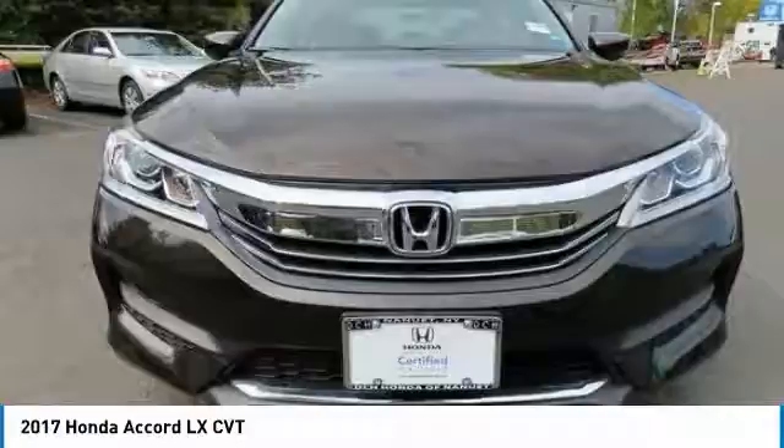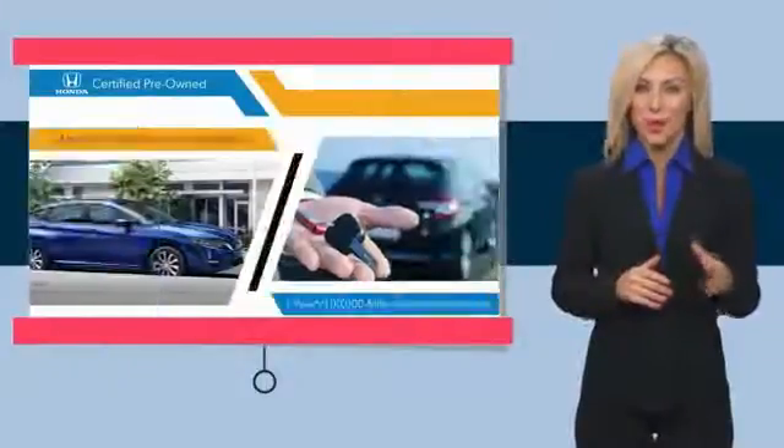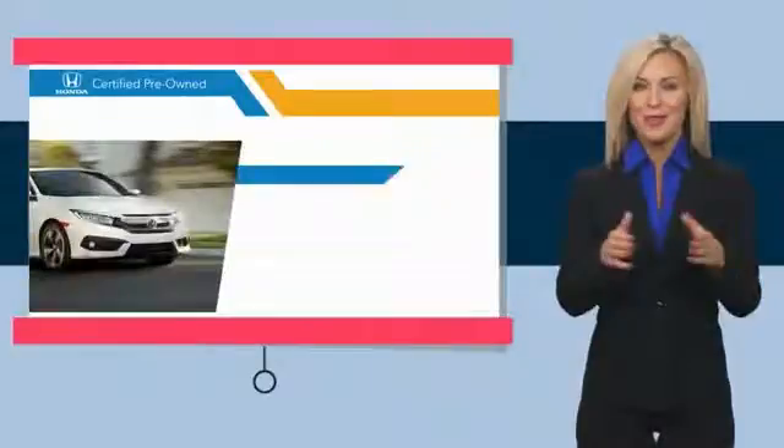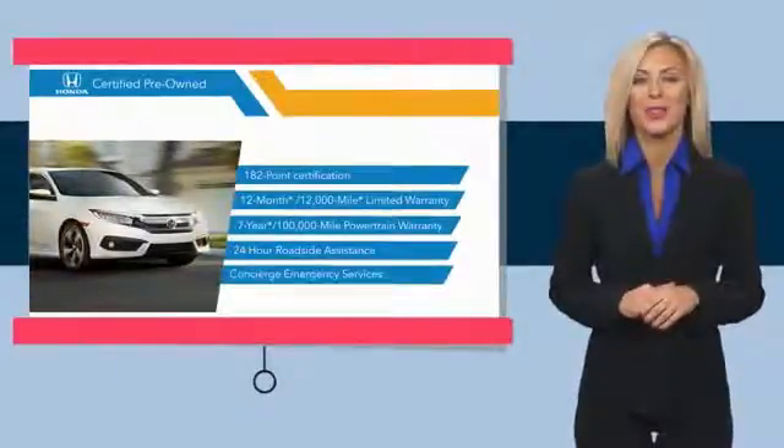Wouldn't you look great in this vehicle? Stop in today and see for yourself. With Honda certified pre-owned vehicles, you know you're going to be taken care of. Thorough inspections, both limited and powertrain warranties, all provide the comfort you're looking for in a pre-owned vehicle. Stop by your local Honda dealer today to see why the Honda certified program is worth looking into.